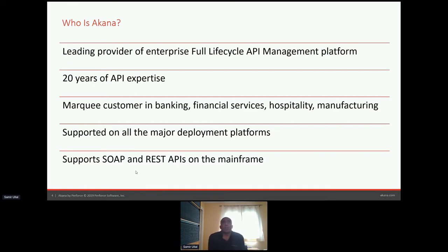We're a leading provider of an enterprise full lifecycle API management solution. There's a lot more to an API management platform than just a gateway. Typically the cloud vendors just have a gateway without the full feature set one would expect. We are one of the founders in this space — we started approximately 20 years ago doing this. We've grown over the years across banking, financial services, hospitality, retail, and all different industries.